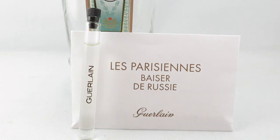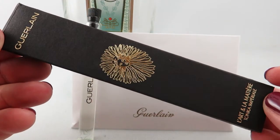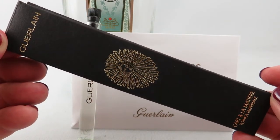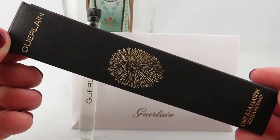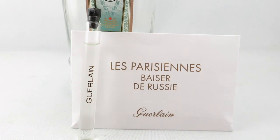Usually when I receive a perfume sample from Guerlain, it comes in this sort of package, but I guess since it is a newer fragrance, maybe they didn't have these printed up, so they gave me just the regular envelope and decant.